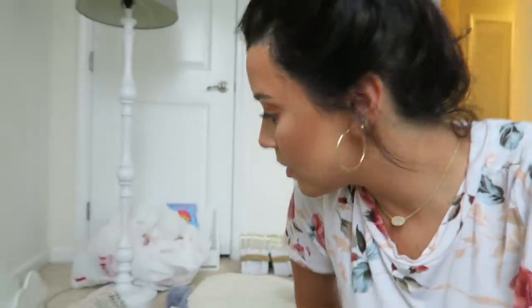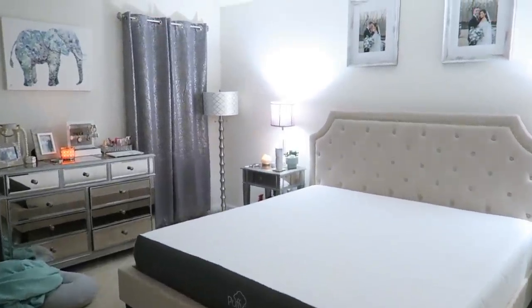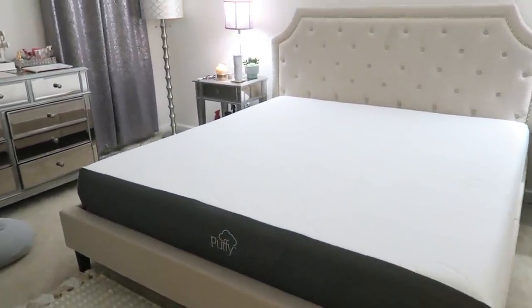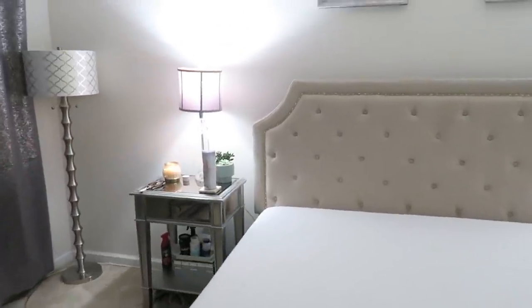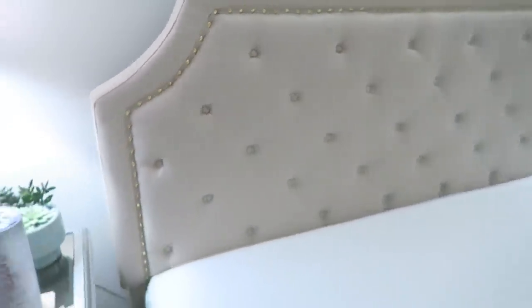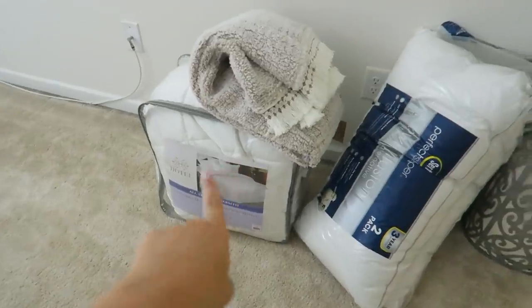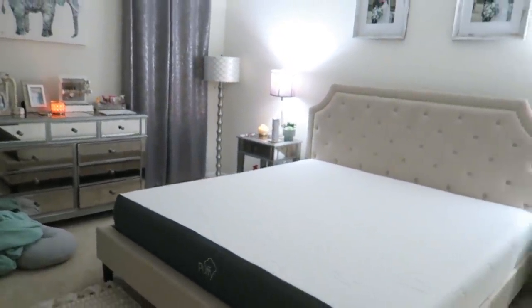This is the bed completely set up — it looks huge compared to what we had and I absolutely love it. We've tested it out and I cannot wait to sleep on it tonight. I also really love our bed frame — we went with a beige, something neutral. It has these little gold accents which I want to incorporate more of. I'm washing our sheets right now — the comforter's here, we have new pillows, and the duvet cover needs to be washed as well. It looks so good, I love it.